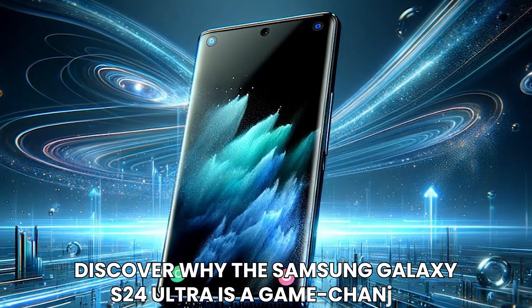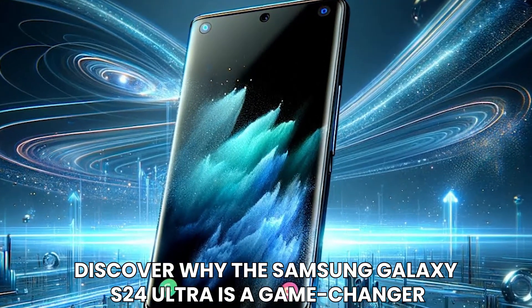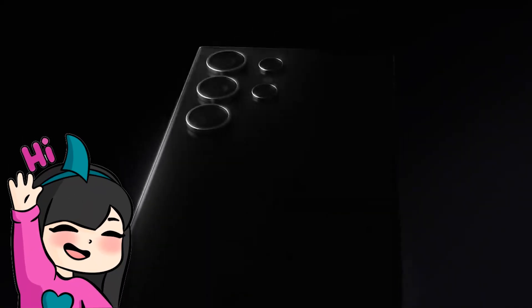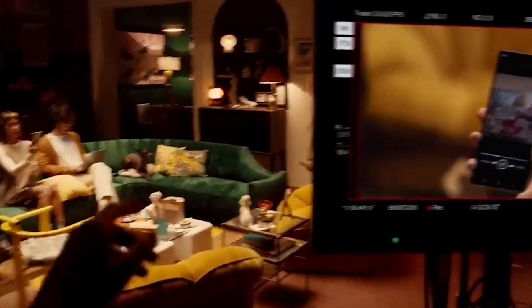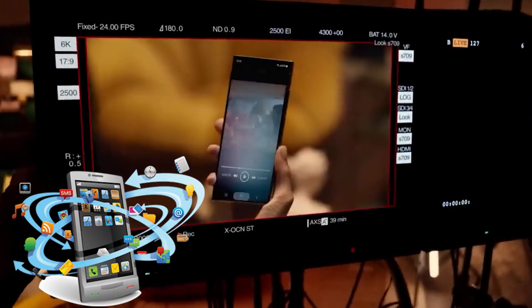Discover why the Samsung Galaxy S24 Ultra is a game-changer. Say goodbye to compromises and hello to a whole new era of possibilities. The Samsung Galaxy S24 Ultra is here to redefine the way you experience mobile technology.